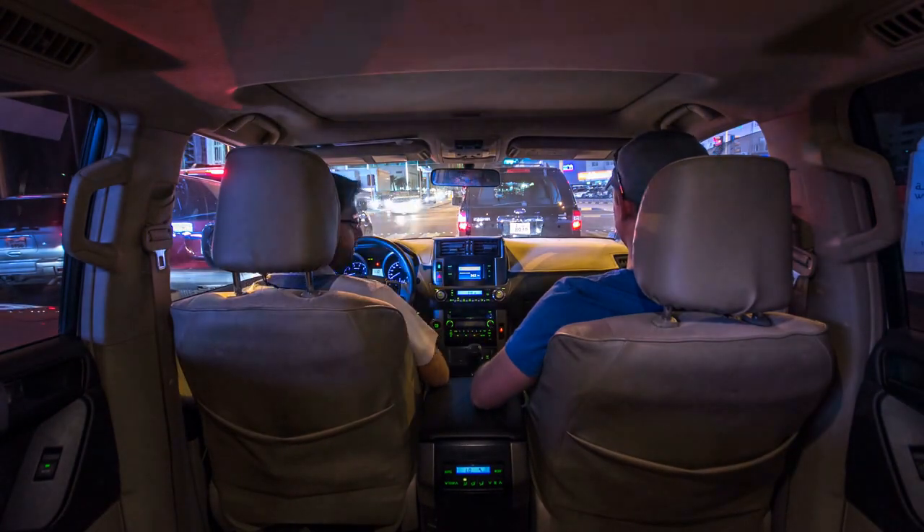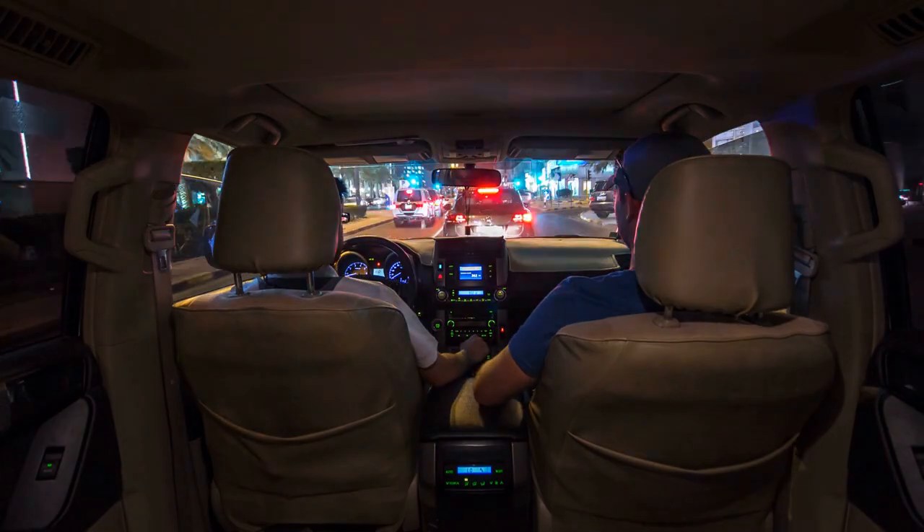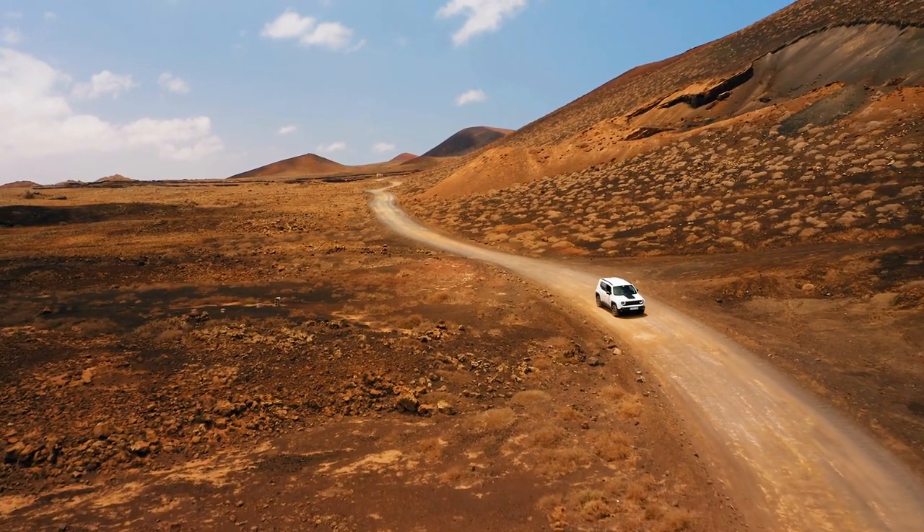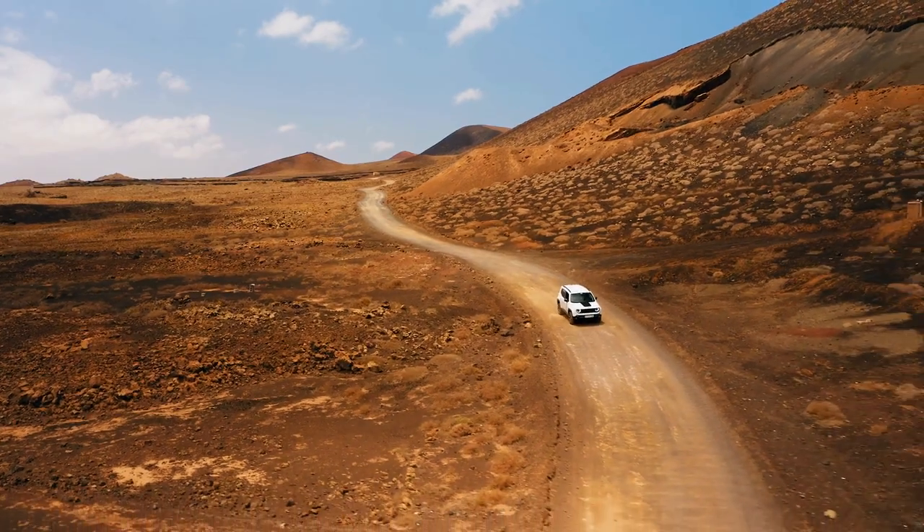This is the amount of space an SUV provides when all rear seats are folded down. We also give you figures with all seats in use and, when applicable, with just the third row folded down.